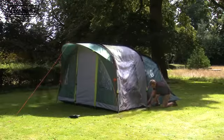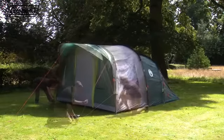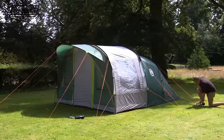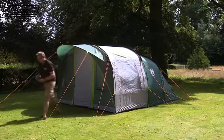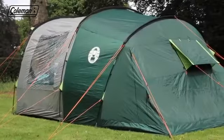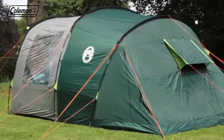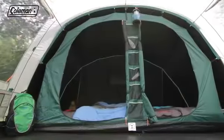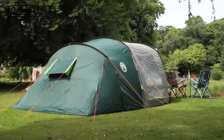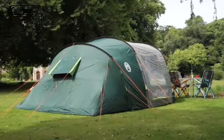Tension and peg down the tent, starting at the back and working to the front. Peg out the remaining adjustable and reflective guy lines, following the lines of the poles for correct positioning and pegging at 45 degrees for extra wind resistance. The blackout bedrooms will already be pre-attached inside the tent. The Rocky Mountain 5 Plus — for family camping comfort and convenience.